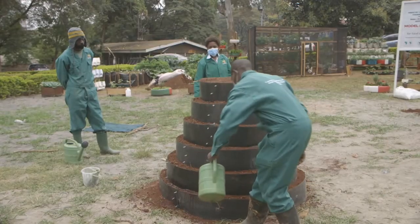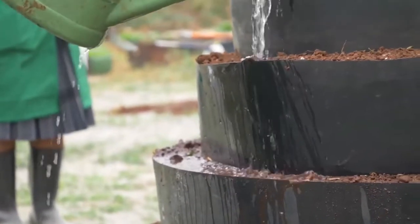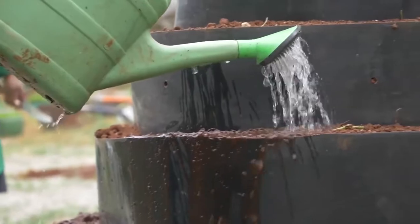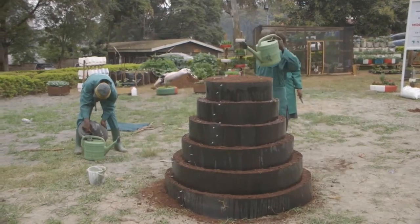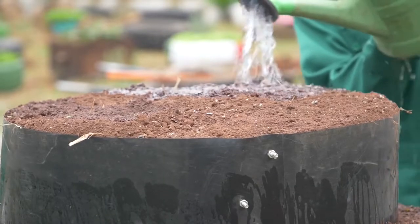After you fill the soil on the top layer, make sure it is well watered and allow it to stay overnight so that the soil settles down. When you water the soil it will settle, and it may even look like it has reduced. Come back the following day — if it has gone down, add more soil, then water again thoroughly before doing your planting.